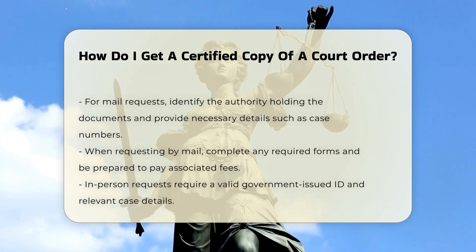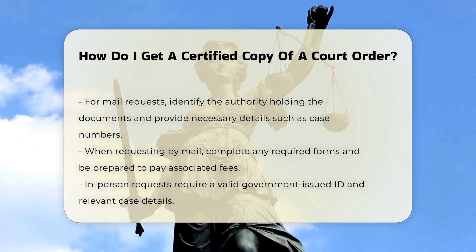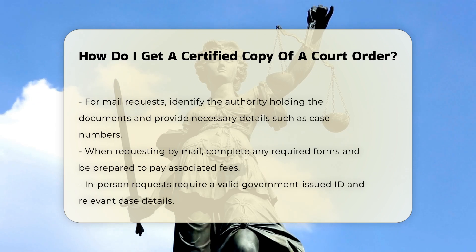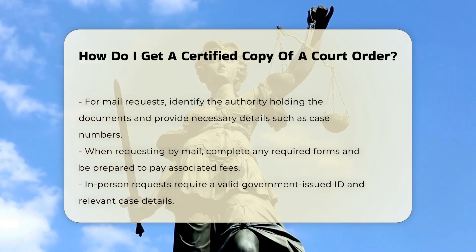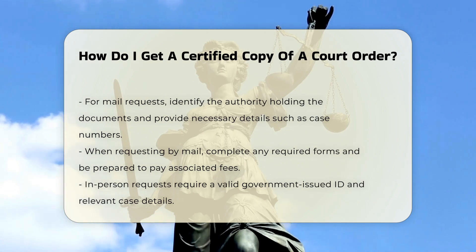By mail: you can send a request via mail by identifying the relevant authority that holds the documents, providing necessary details such as case numbers and dates, and completing any required request forms. Be prepared to pay any fees associated with document certification and copying.